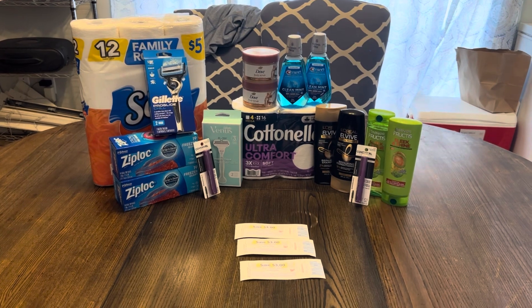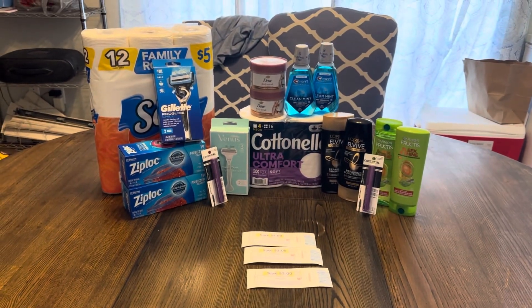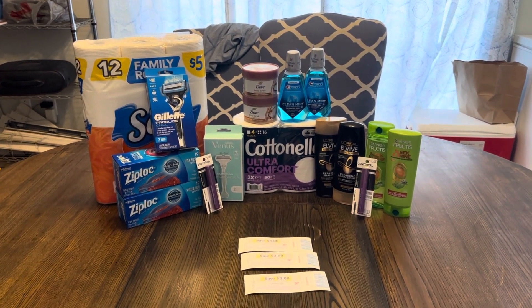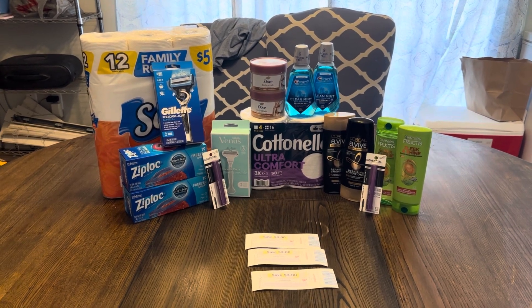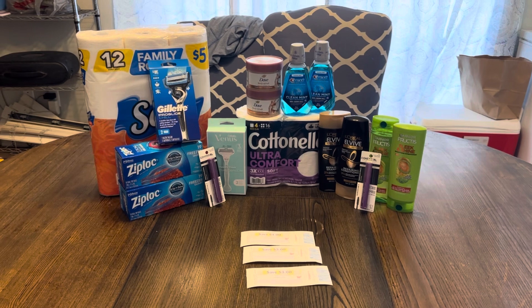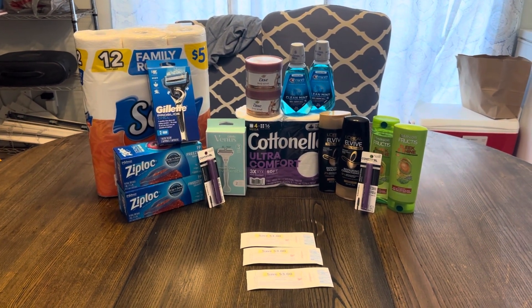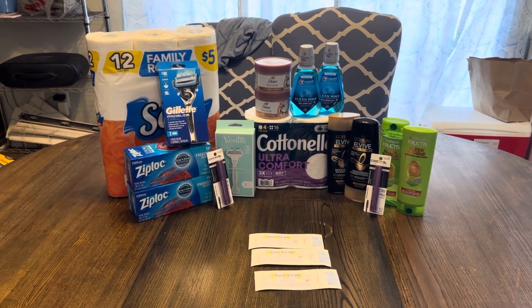We made it home and everything went well. We got the three register rewards we were supposed to get for the Crest, Dove, and Garnier. Our total at the store was $53.25 — you can use Walgreens cash or register rewards to lower that down. We got $3, $3, and $4 in register rewards. $5 from Shopmium for the Dove and CoverGirl, $5 from Ibotta for the Ziploc, and $6 for the CoverGirl from Ibotta, making our net cost $27.25.